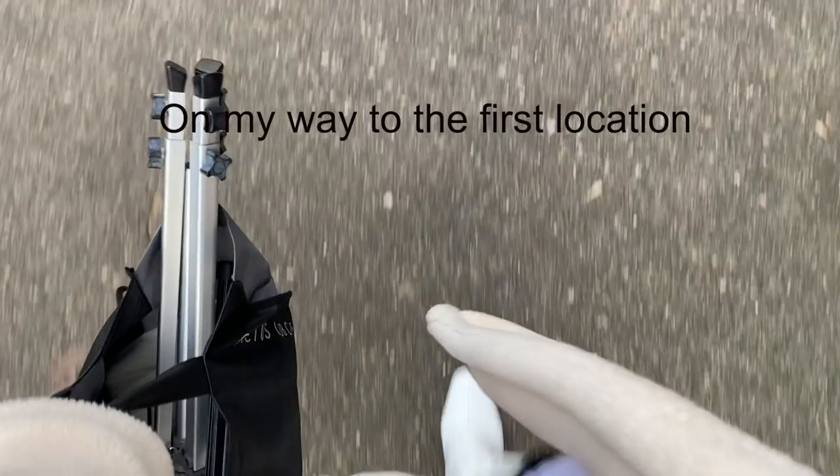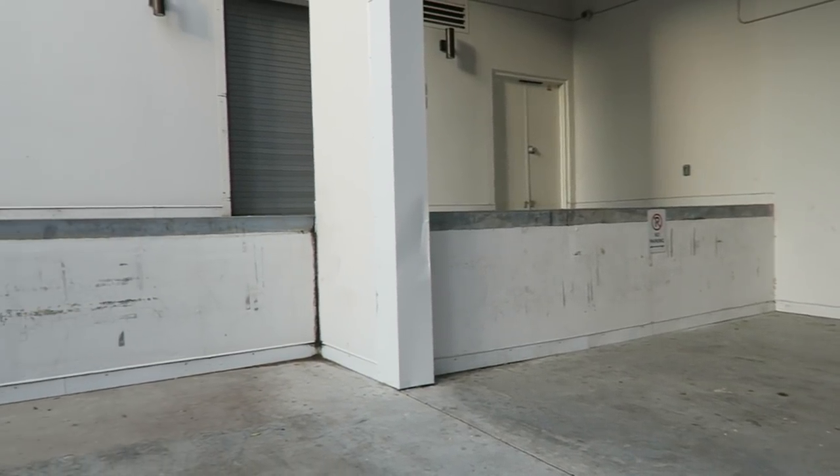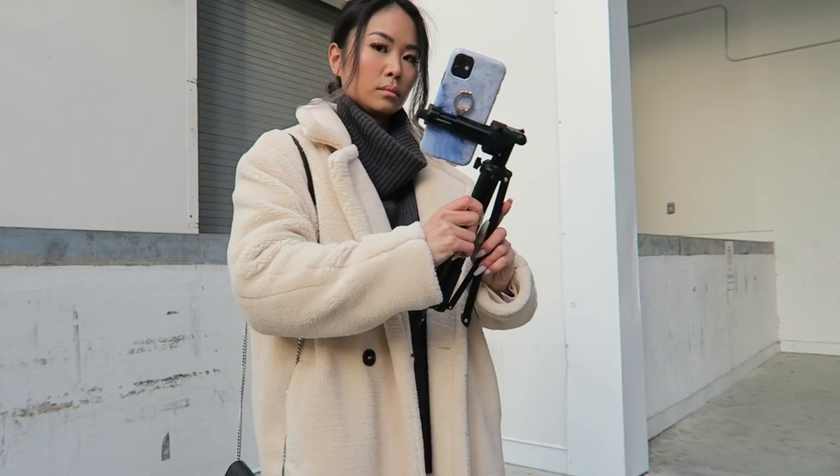I'm going to walk to all these locations. Usually I'd have a car — it's easier for outfit changes and I sometimes use my car as a little change room between locations. But I'm not paying for parking downtown Vancouver since it's so expensive, plus I live downtown so I should probably get some exercise anyway.